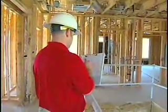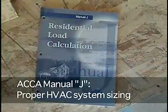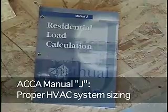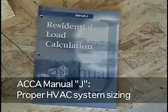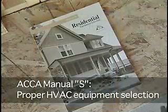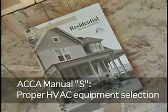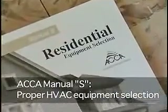When we size a system, we want to make sure that we use the Air Conditioning Contractors of America ACCA Manual J, the latest version or its equivalent, in order to properly size the equipment. Then we want to use ACCA Manual S to select the equipment and make sure that the ductwork is designed right — oftentimes it's undersized while the HVAC system is oversized, which leads to problems.